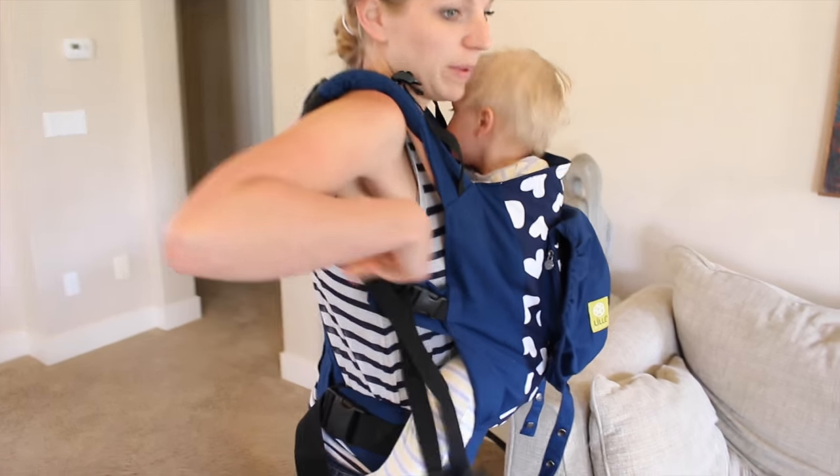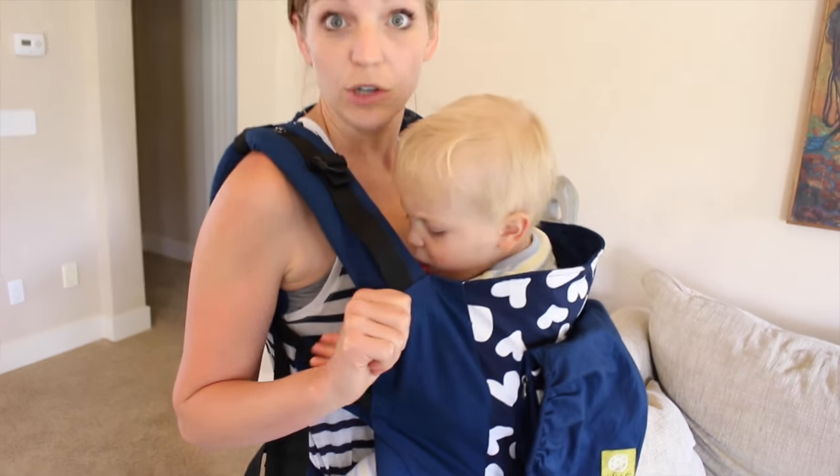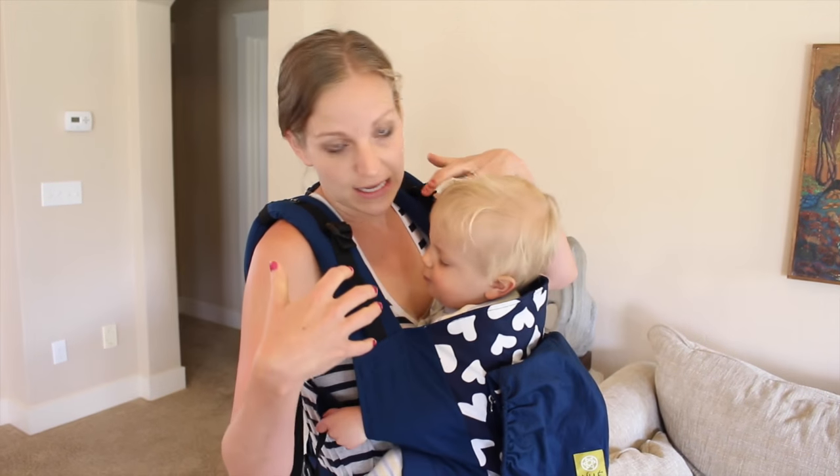Now back here, if you push up like this, it'll kind of loosen the straps, which when you're nursing a toddler you need, because they have to be able to get their heads in there.